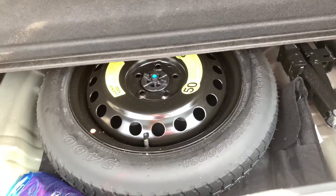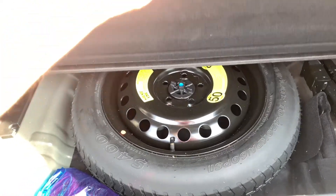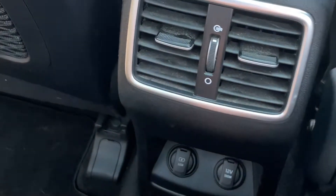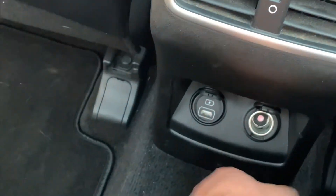A lot of new vehicles nowadays are coming with just a tire inflation kit. In the back of the 2019 Kia Sportage SX Turbo, we have heated seats, tons of legroom, and a beautiful panoramic sunroof. We also have a 12-volt charger and a USB plug.